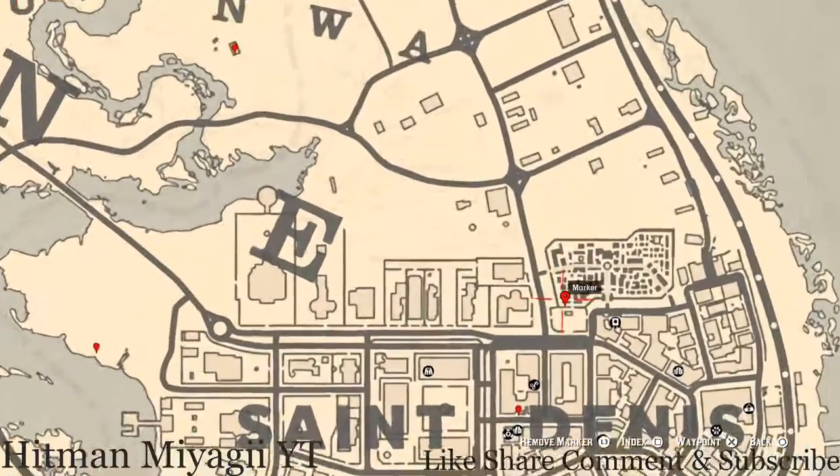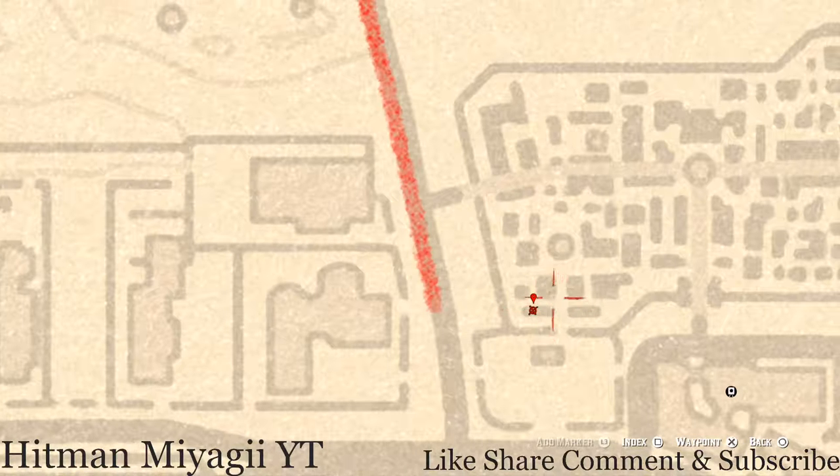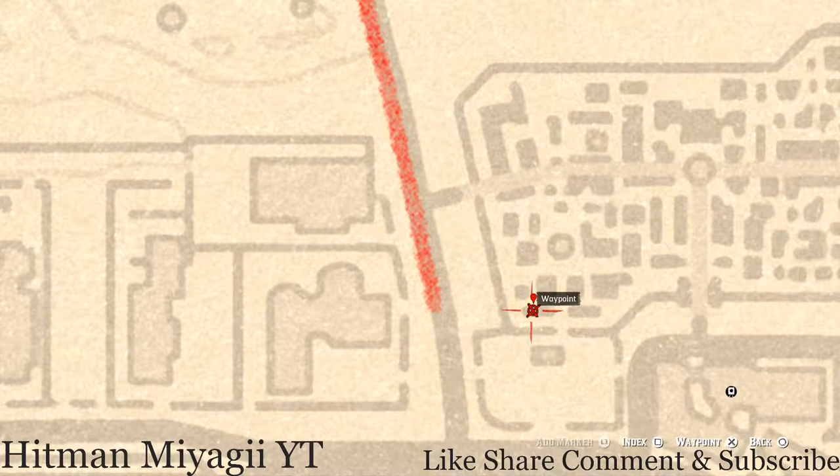Moving over to the cemetery, at this marker go inside the mausoleum and you'll see a Knight of Wands tarot card. If you don't see it, you should feel it — it's there. Go and get this Knight of Wands tarot card.